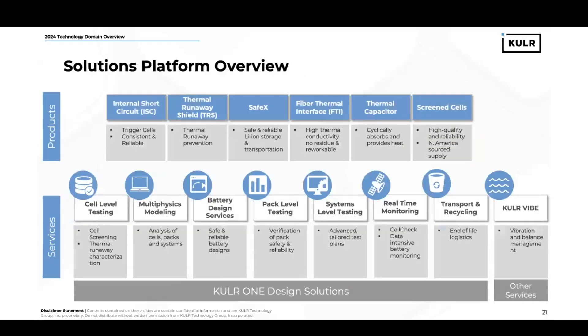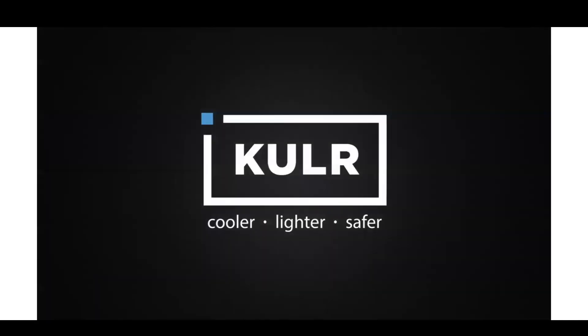Just as a quick overview, it's important to recap that Cooler provides a variety of products and services that support our key technology domains. On the battery side, all of our products packaged together are referred to as our Cooler 1 design solutions. These are outlined on the bottom half of the slide. I want to thank you for your time today and for listening as we discuss our three technology domains.